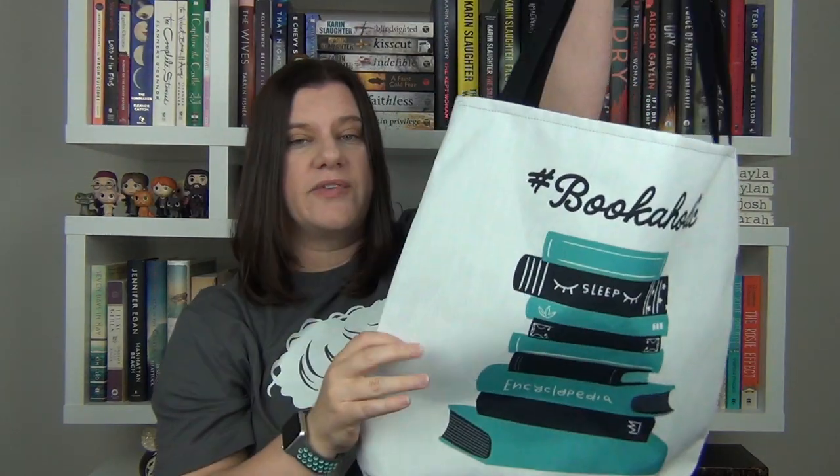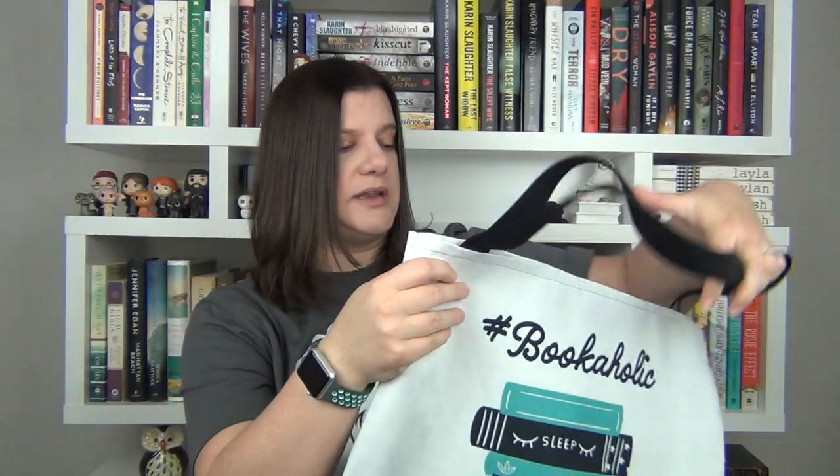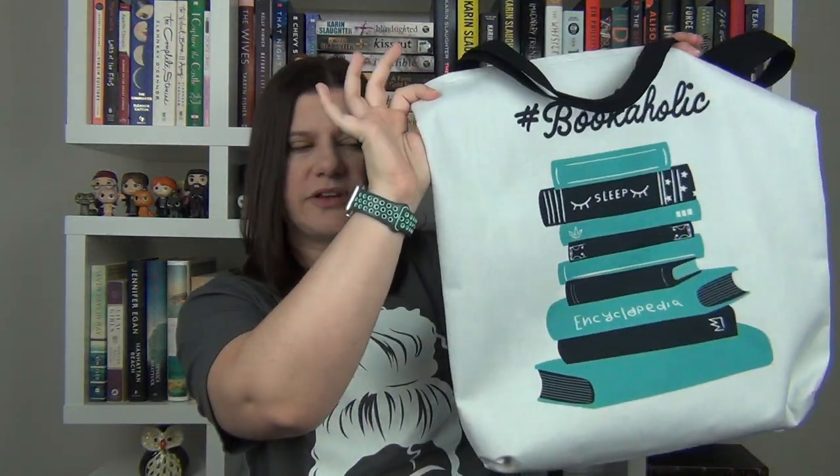You guys, perfect for book shopping, perfect to take to the library. If you have a library lover in your life who goes to the library often and likes to fill up with books, perfect for that. This thing is awesome. So again, that is Bookish Boutique — I will leave their website link down below. I also have an affiliate with them, full disclosure, and I do make a tiny small commission off any sales that come from that affiliate link. So if it's something you're interested in, share it, get a gift, whatever you need to do.